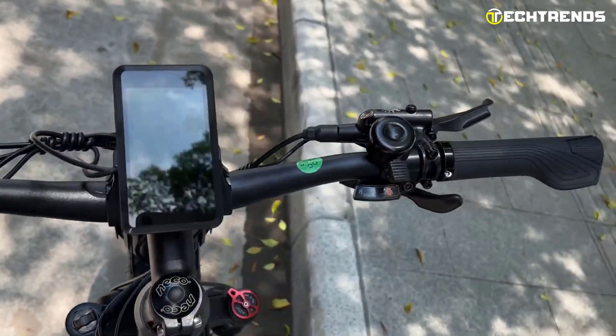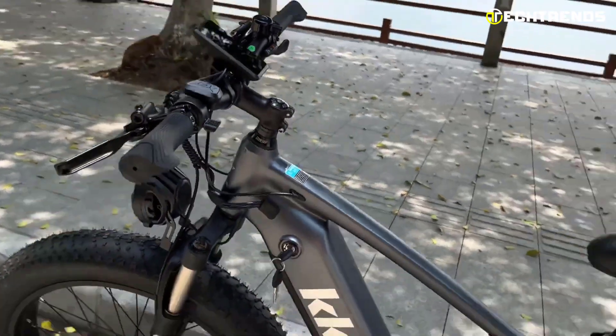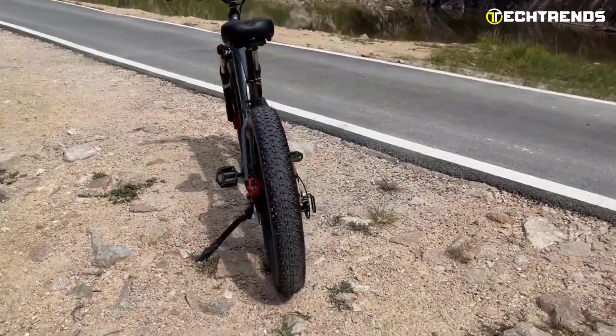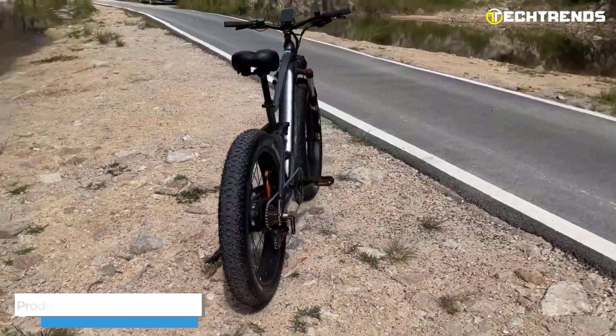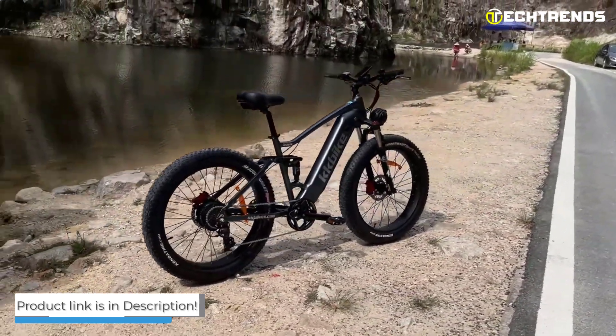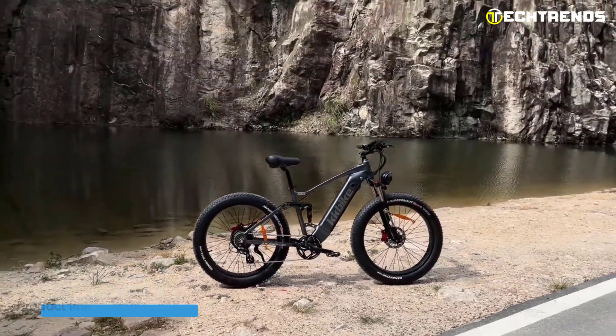The integrated LCD with a USB charging port provides all vital information such as battery life, speed, mileage range, and more. The bike also includes an integrated headlight and tail light powered by the main battery. All in all, the K26S is one of the best fat tire electric bicycles for riders in 2023.